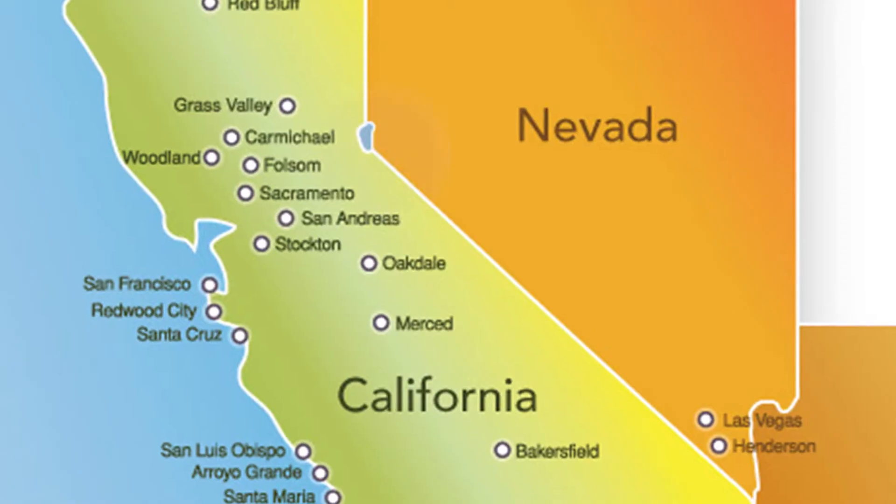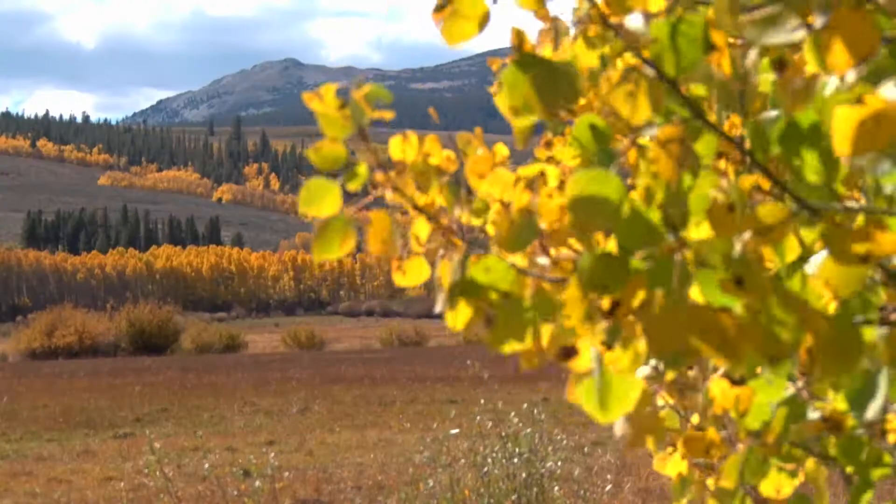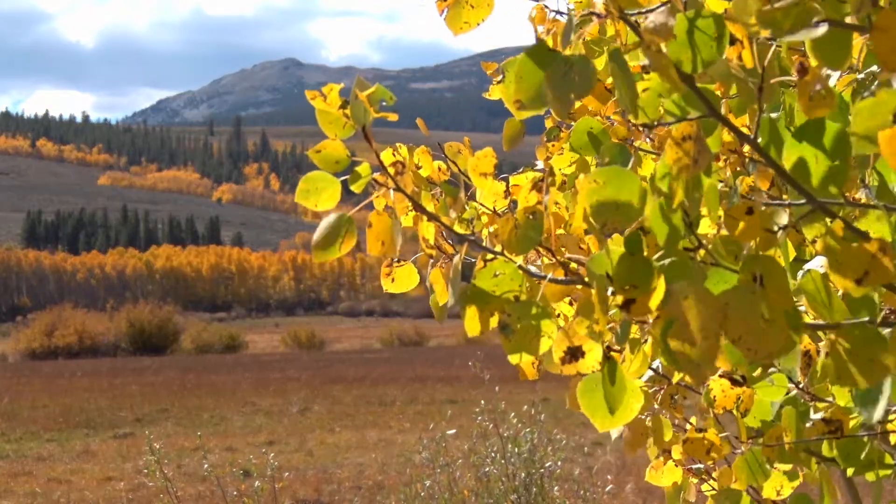Today we're out at Cinnamon Meadows, which is in beautiful Mono County, California. We're here with some funding partners: Natural Resource Conservation Service, Wildlife Conservation Board, and Sierra Nevada Conservancy. Cinnamon Meadows is a particularly spectacular place.